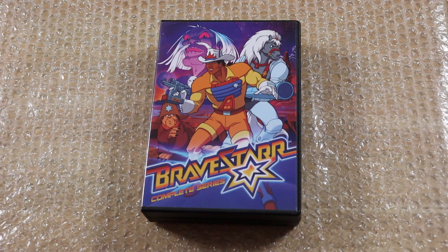Hit me up in the comment section and let me know. That's gonna do it for BraveStarr: The Complete Series — like, comment, share, and as always, thank you for watching.